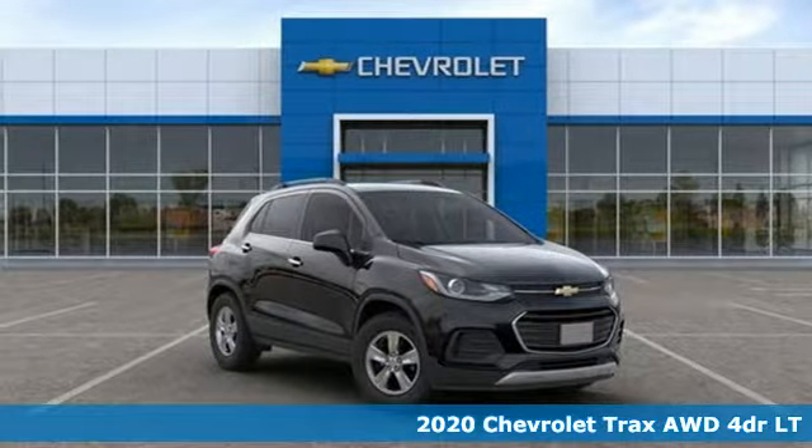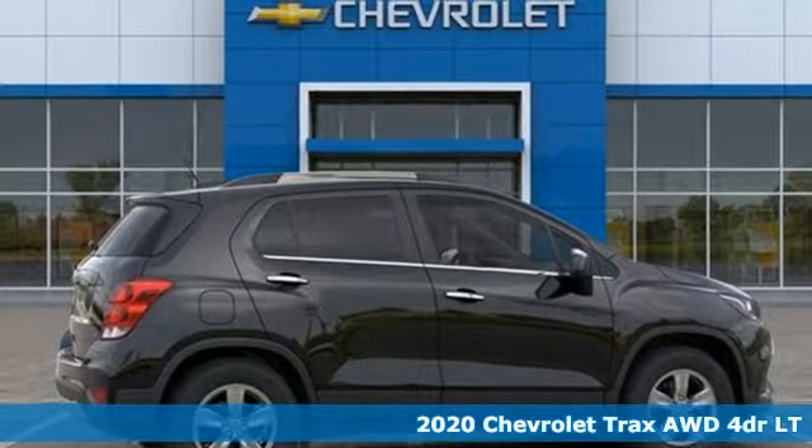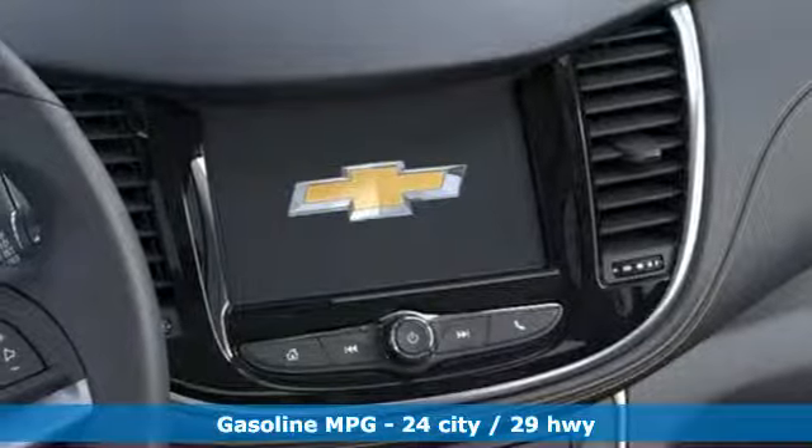Here's a new 2020 Chevrolet Trax. Safe and fuel efficient, this Trax is a versatile CitySmart urban cruiser. It's equipped for all your driving needs and wants.